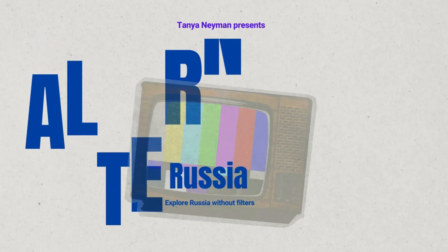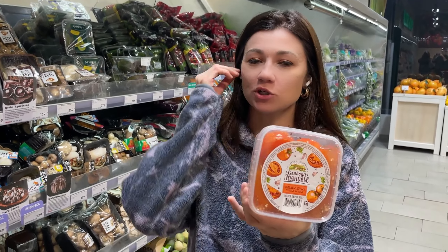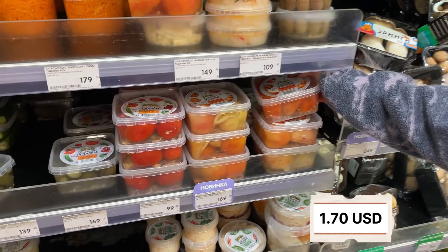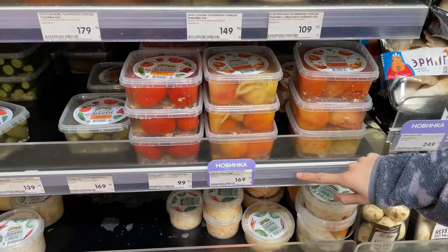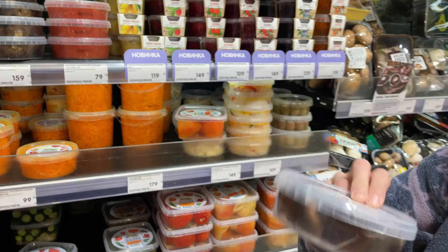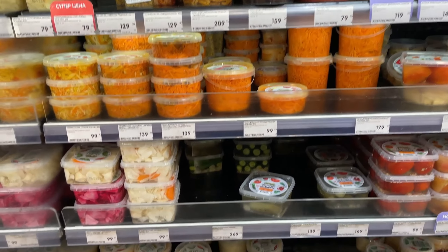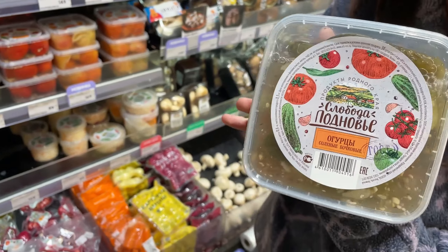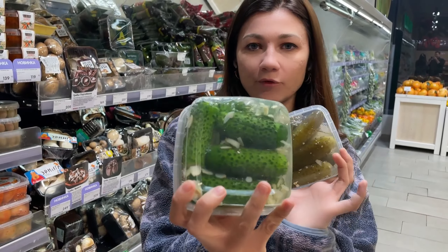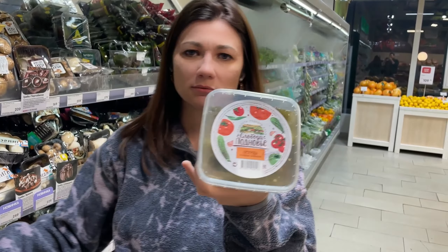Do you have pickled tomatoes? In Russia you can find them for 170 rubles, which is about $1.70. We pickle pretty much everything — here we have mushrooms for 160 rubles, $1.60, and cucumbers. There are different types: some are pretty fresh, only a few days old, and others are more salty, taking six months to a year. We pickle everything because it's cold most of the time — about nine months a year.